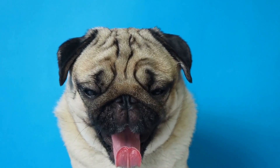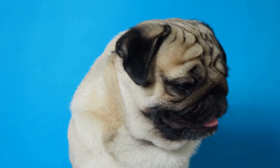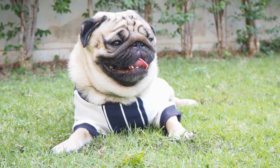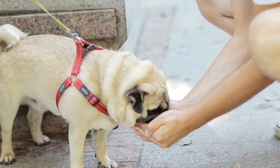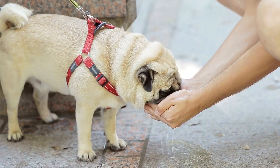Mental stimulation: Pugs are intelligent dogs that require mental stimulation to prevent boredom and destructive behavior. Engage your pug puppy in interactive play with puzzle toys, obedience training, and games that challenge their minds. This mental exercise will keep them entertained and prevent behavioral issues that can arise from boredom.